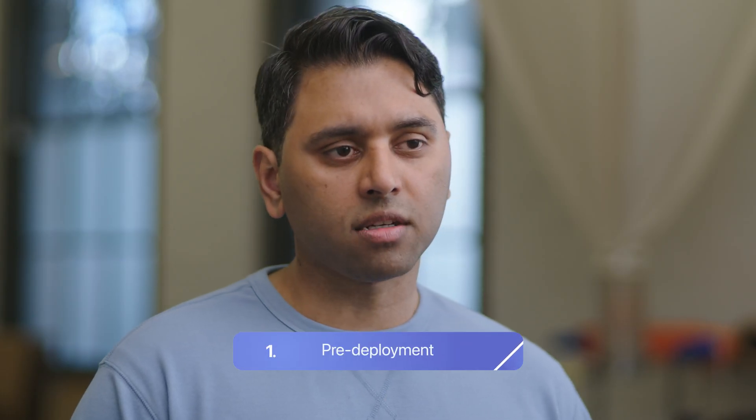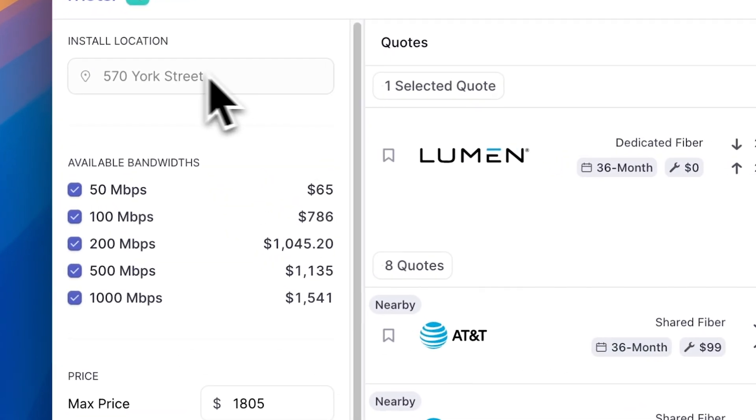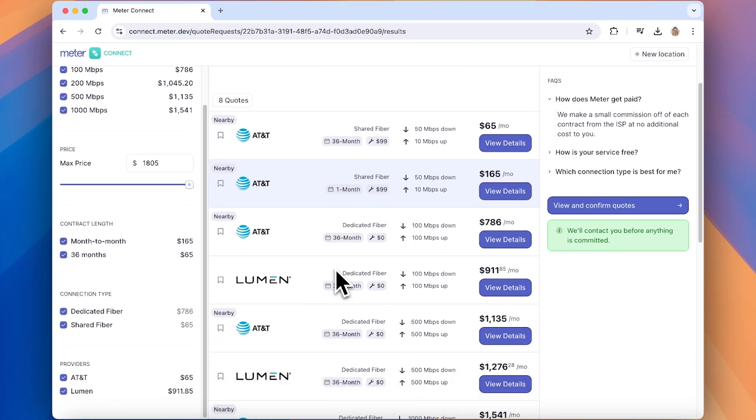Any network deployment starts with ISP installation. To make that very simple for customers, we've designed a product called Meter Connect. Customers go to the dashboard, type in their address, and that's it. We give you a list of ISPs — internet service providers — that are available in that area.